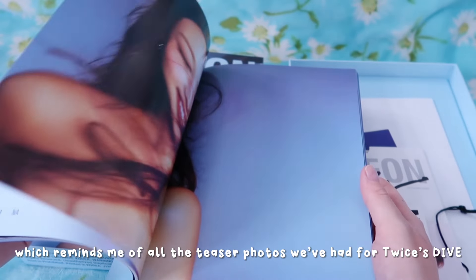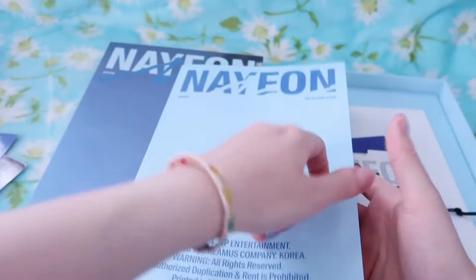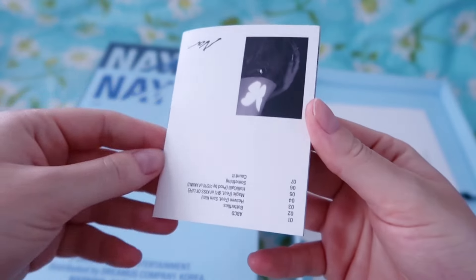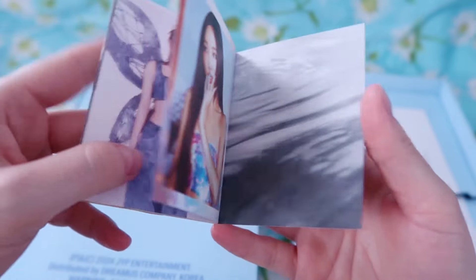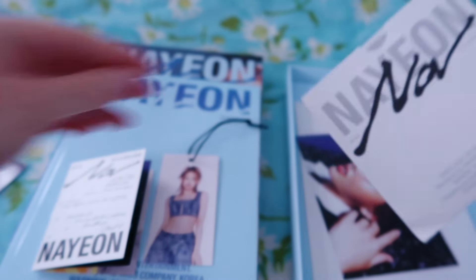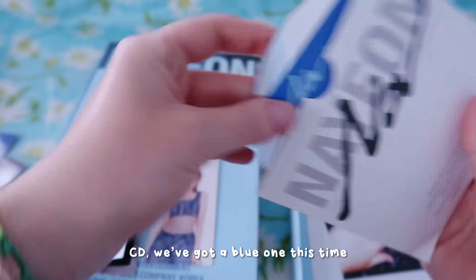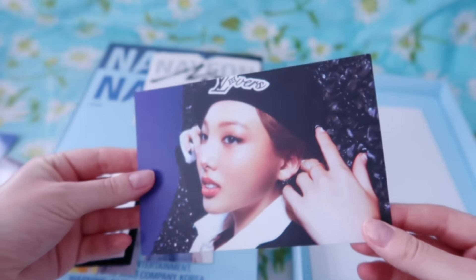The sequin look reminds me of all the teaser photos we've had for Twice's Dive Japanese album coming out soon - she was just preparing us for that. We've got a tag and it is the same tag as before so I will hopefully trade that one off. CD - we've got a blue one this time. Postcard - we managed to get a different postcard, which is the blue Louis Vuitton concept.